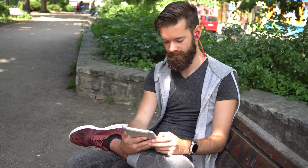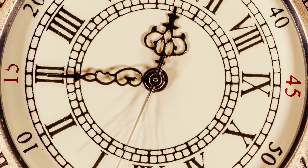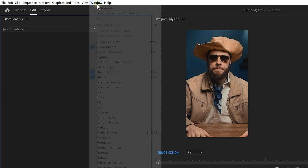People are watching videos everywhere, even in public places. This means they can't turn on sound, and a fix for that is to create subtitles. But that is very time consuming — however, I've got a trick up my sleeve to make that process super fast.